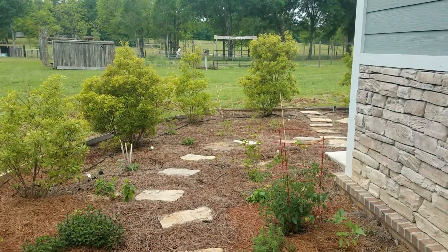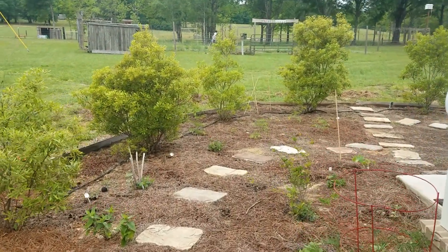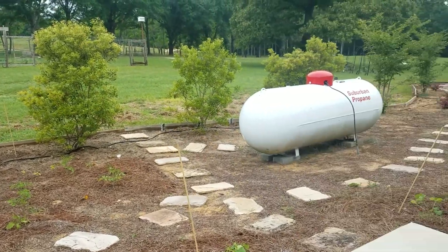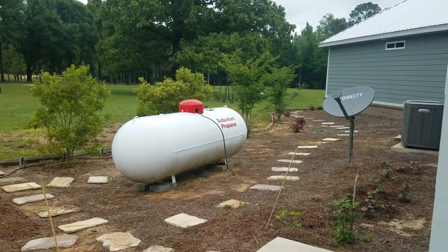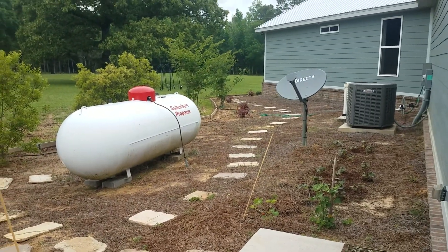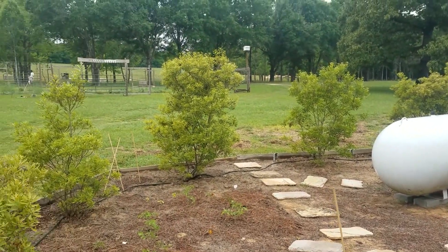Pretty birds. Big ugly propane tank we're trying to hide. Sweet potatoes in the ground. And that's a wrap.